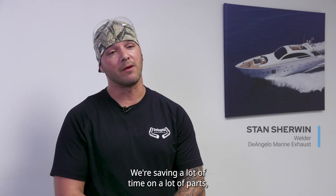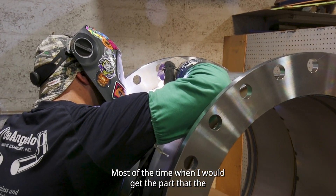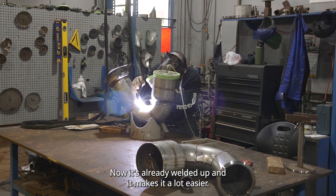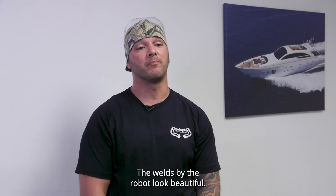We're saving a lot of time on a lot of parts, especially with welding. Most of the time when I would get a part that the robot welds, I'd have to try to maneuver it around and weld it in a tricky position. Now it's already welded up and it makes it a lot easier. The welds by the robot look beautiful.